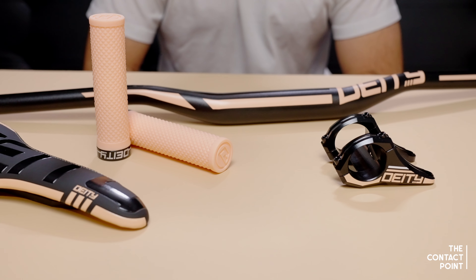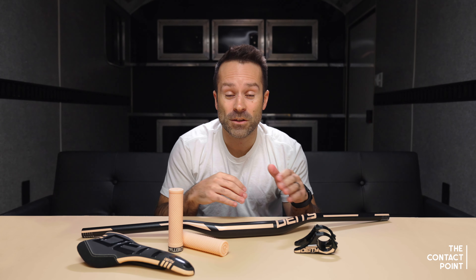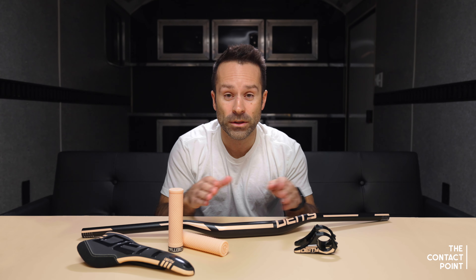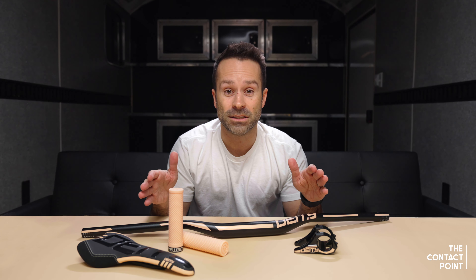So we made this custom colorway kit for her. But what nobody knows, including Vaya herself, is that when we made these parts for her, we also made several kits that we're giving away today. This is the only way you can ever get these parts — they'll never be produced, they're never going to be available for the public to buy. So if you're interested in getting your hands on these, let's talk about what we got.